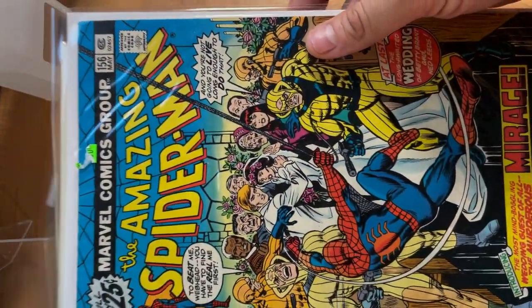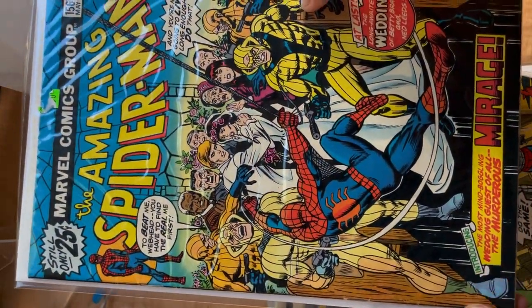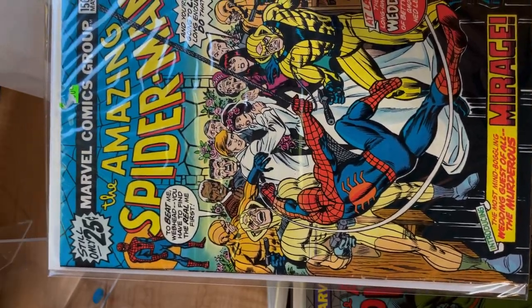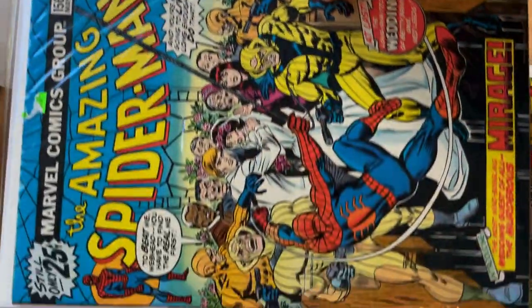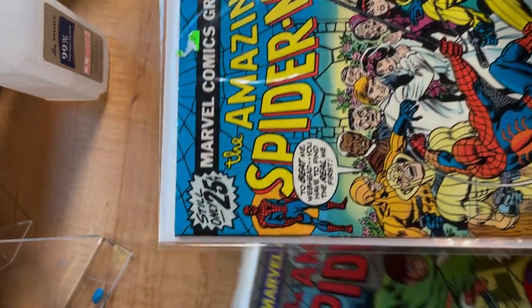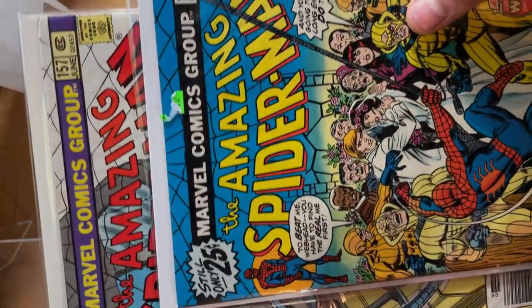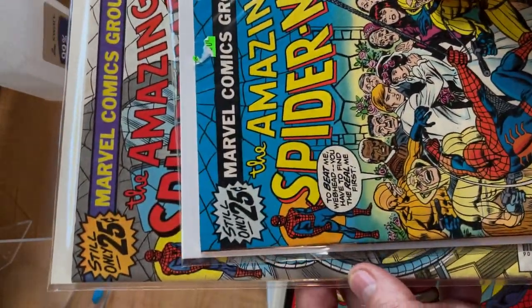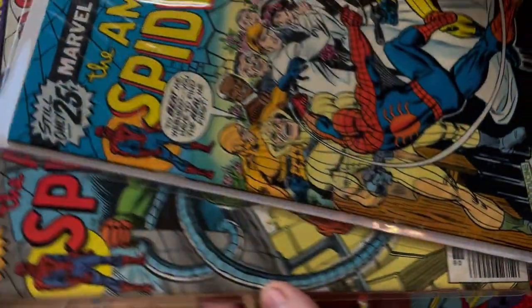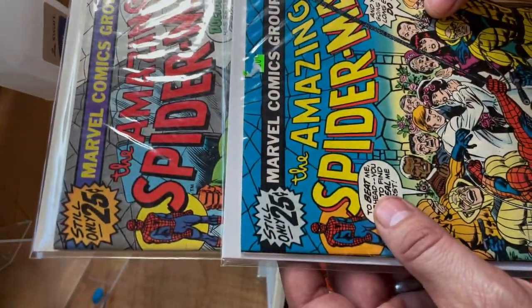This one here — this is the last of the Spidey books with no UPC code down here at the bottom. They kept saying 25 cents for a while, and then the next book over has a UPC code. And there are differences in the colors.